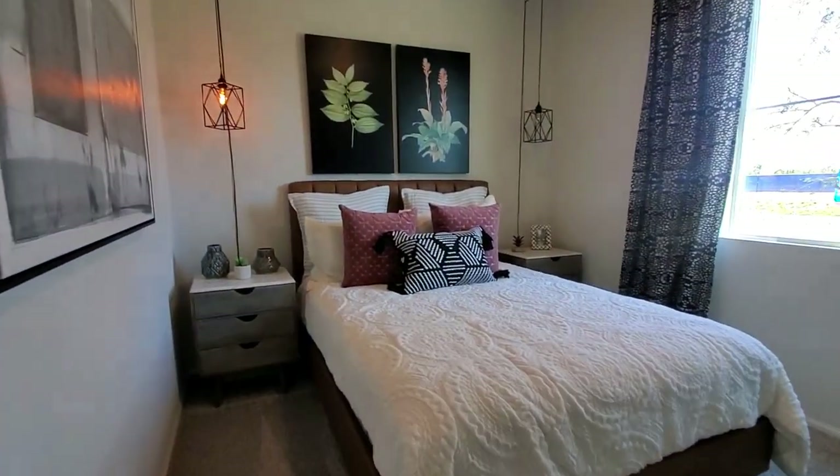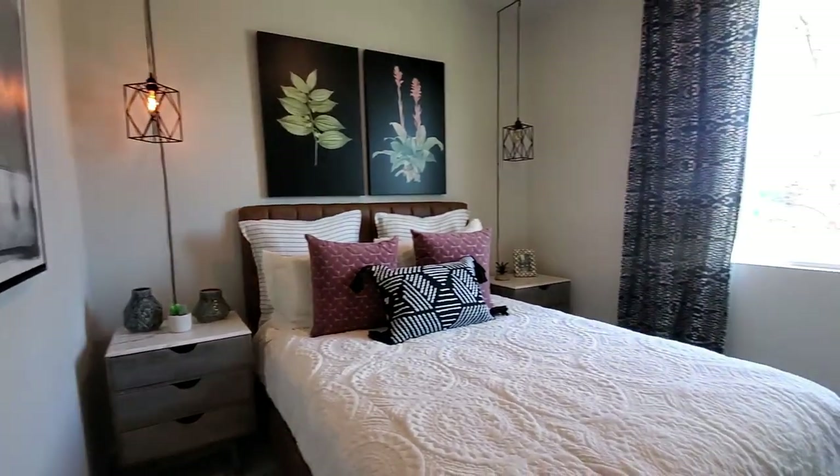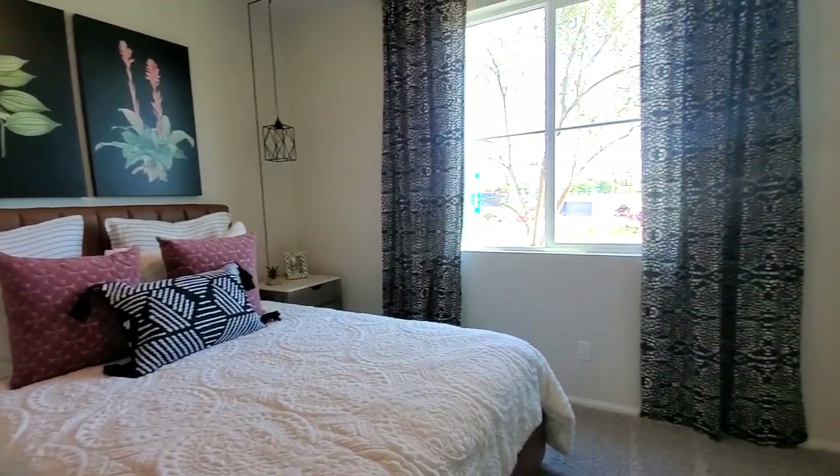The first bedroom is downstairs and is a great selling feature when it comes time for you to resell your home in the future. It is carpeted and has a view of the front yard and a closet.